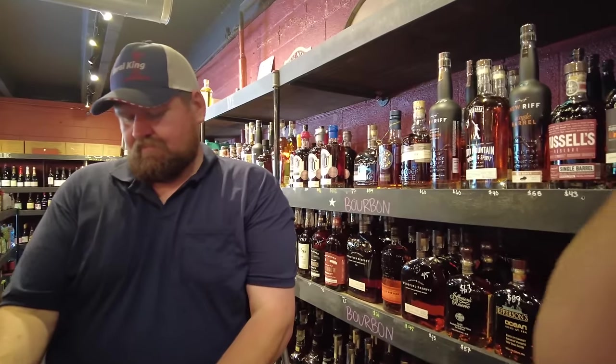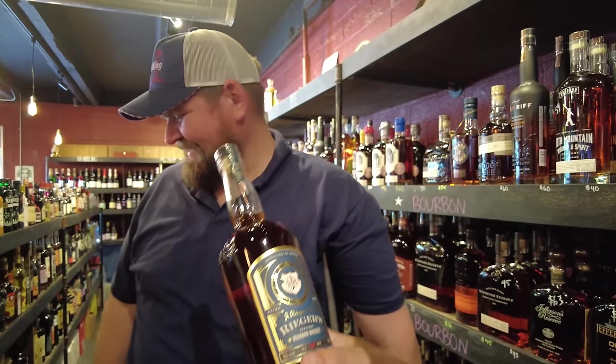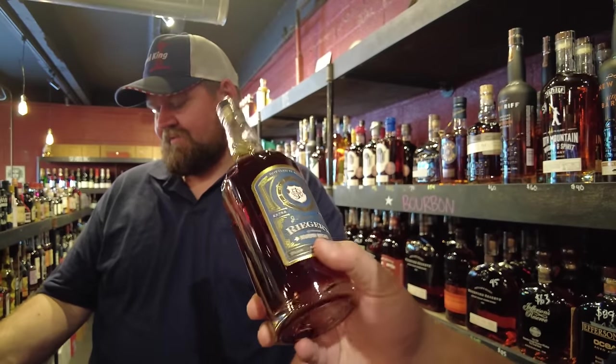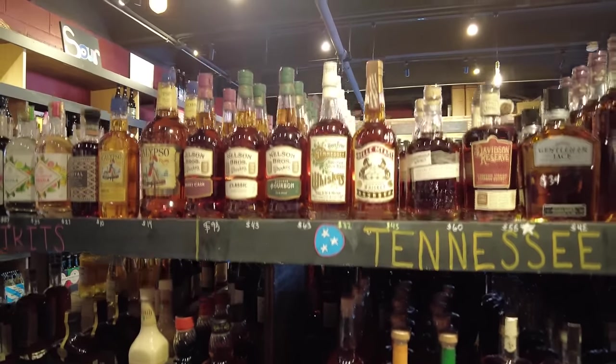What do you know about this Rigers? Missouri — Kansas City. Bottle in Bond — oh Lord. I think I passed on this and picked up the Ben Halliday instead. Yeah, it is Kansas City whiskey — sucker for bottle in bonds. But it looks like $65 for this one. I think that's going to be it for me here.